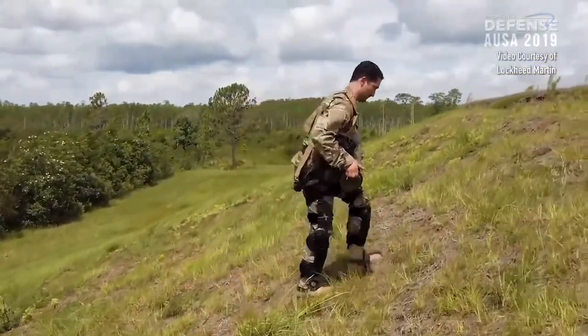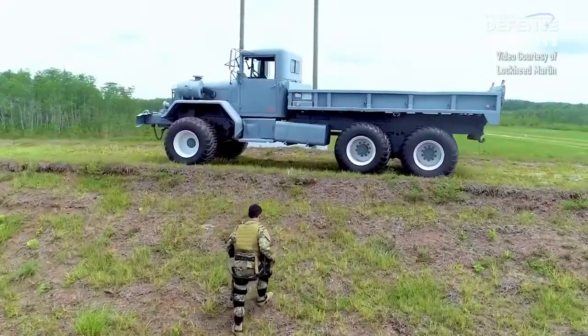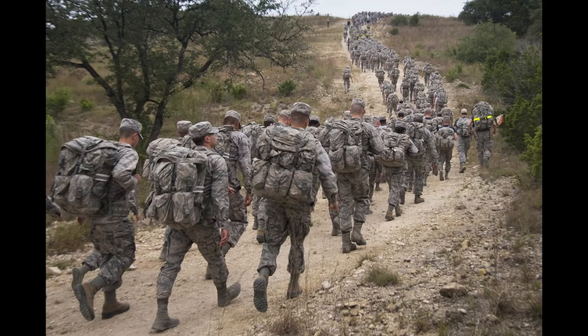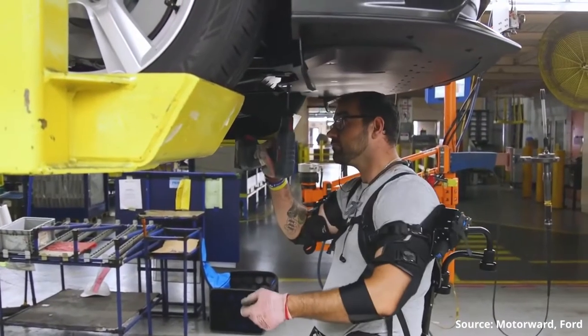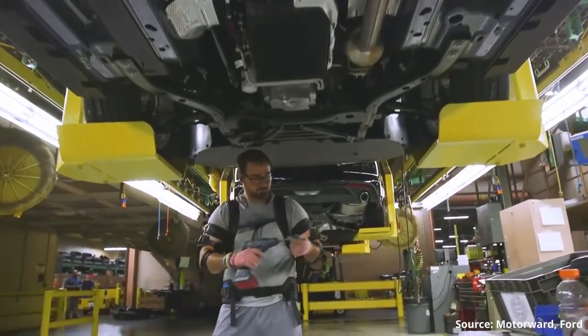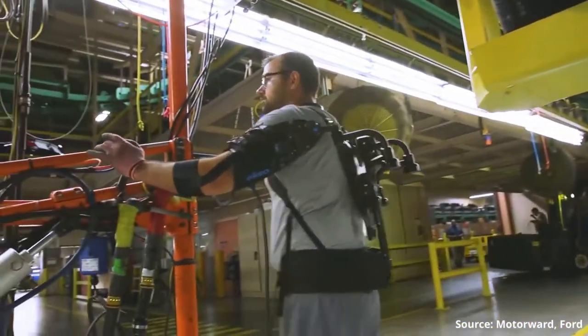Think about soldiers, for example. Soldiers can carry up to 50 kg or more of equipment for extended periods during training or operations. Or think about industrial workers who have to carry and manipulate heavy objects in their daily activities — people who do really heavy work and can experience fatigue or injuries. Talking about the industry, exoskeletons in the industry are probably the most common application of exoskeletons.